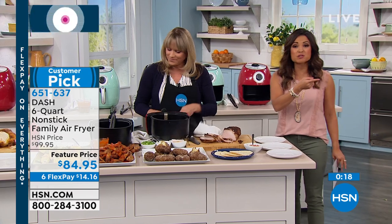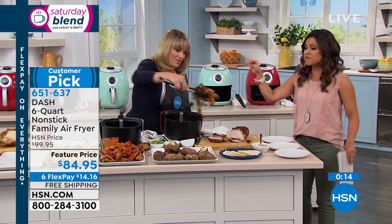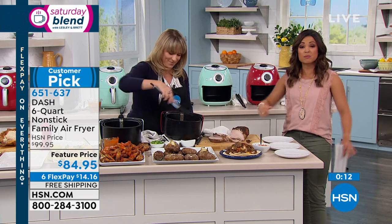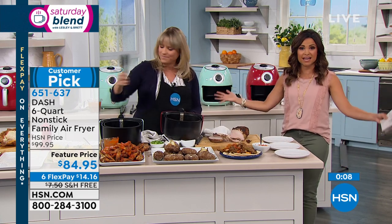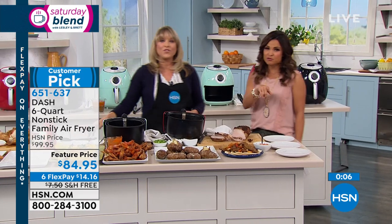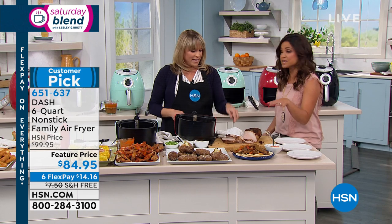It's the lowest price ever done. The six flex payment is for Saturday Blend only — $14 to get it home, plus free shipping saves another $7.50. Available in red, aqua, and black. This is the family size, so whether it's for two or a whole get-together, it can definitely handle it. Read the reviews — by Dash, you'll love it.